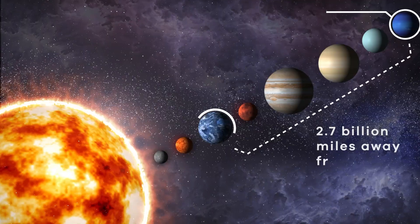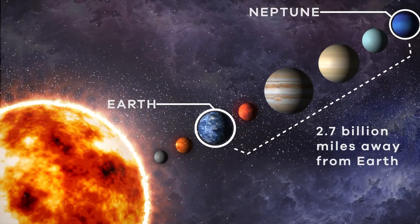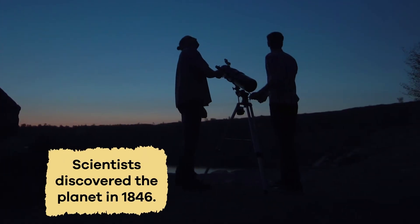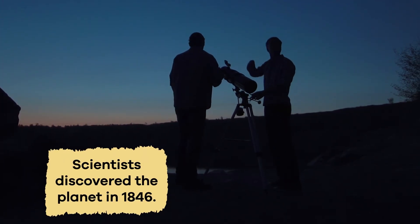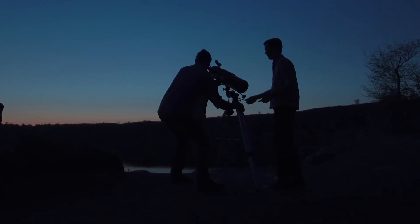Over 2.7 billion miles away from Earth, Neptune is the last planet in our solar system. Scientists discovered the planet in 1846 and were amazed at how different it was from the planets closer to the Sun.